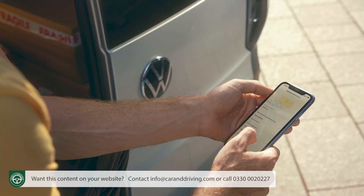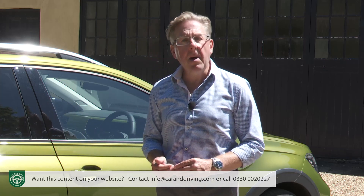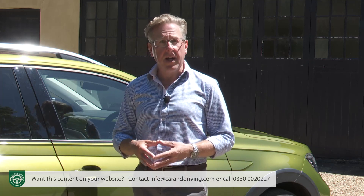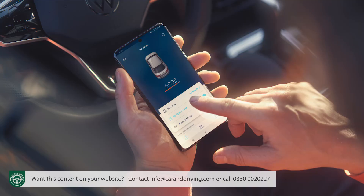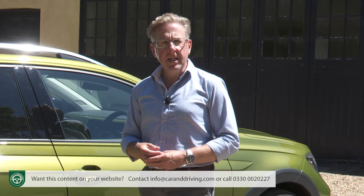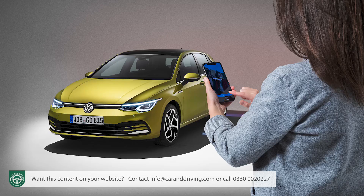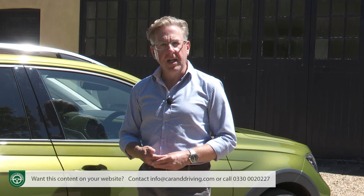Whatever kind of Tygo you ultimately decide upon, you'll benefit from Volkswagen's We Connect Plus app, which allows you to interact with your car via your smartphone when you're away from it. You'll be able to lock or unlock the doors, remotely activate the horn and indicators, get a vehicle status report, set the cabin ventilation so the car is cool or warm when you reach it, and locate your Tygo if you've forgotten where you parked it. We Connect Plus also delivers online access to traffic reports, petrol station locations and parking spots, and if your Tygo has sat-nav fitted, it can integrate online traffic information into route guidance and transfer points of interest to the navigation system.